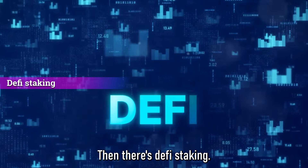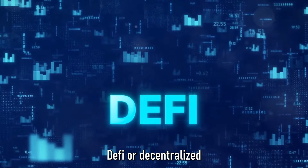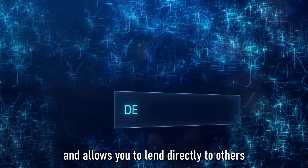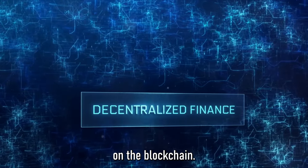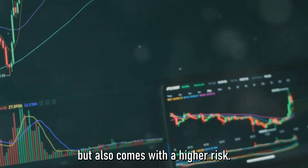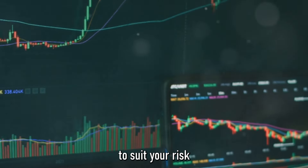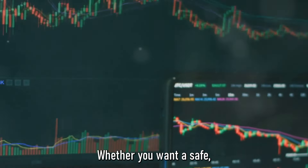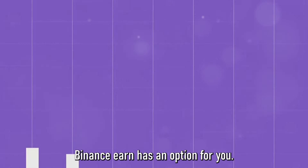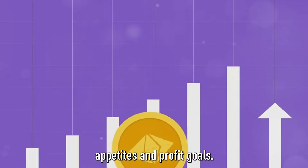Then there's DeFi Staking — similar to regular staking but with a twist. DeFi, or decentralized finance, takes the bank out of the equation and allows you to lend directly to others on the blockchain, potentially yielding higher returns but also carrying higher risk. Overall, Binance Earn provides a variety of options to suit your risk appetite and profit goals, whether you want a safe, steady income or are willing to take on more risk for greater returns.